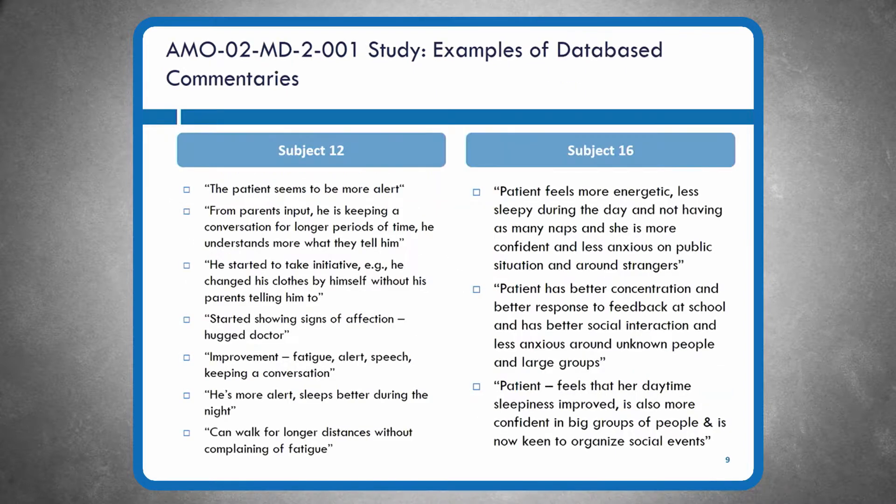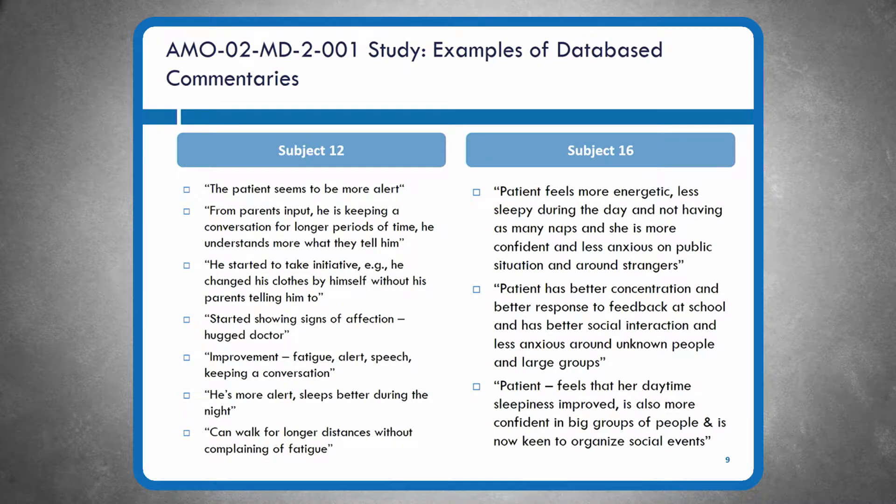Slide nine provides database commentary examples of what transpired for participants in this study. We picked out two — subject 12 and subject 16 — to give some feel for which signs and symptoms of myotonic dystrophy improved. Levels of alertness improved, degree of social engagement improved, and for individuals with walking impairment like subject 12 there was improvement in walking speed. The capacity to function more independently was observed as a consistent feature for many individuals who improved clinically.